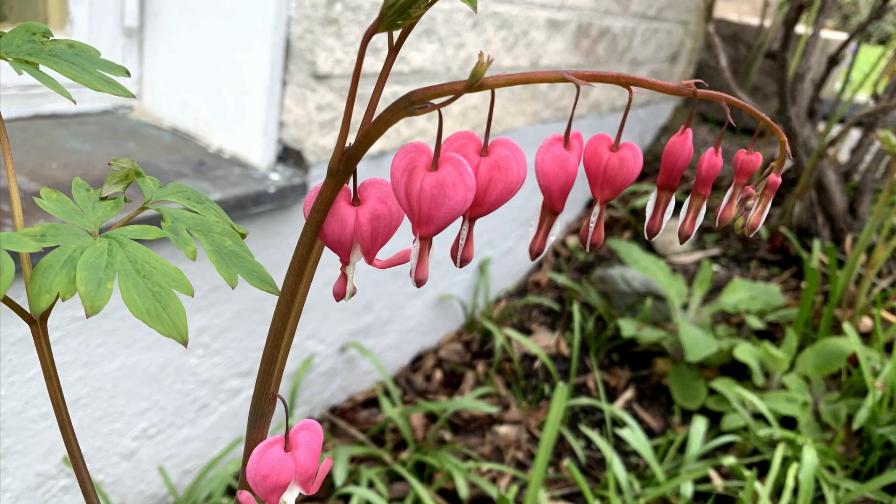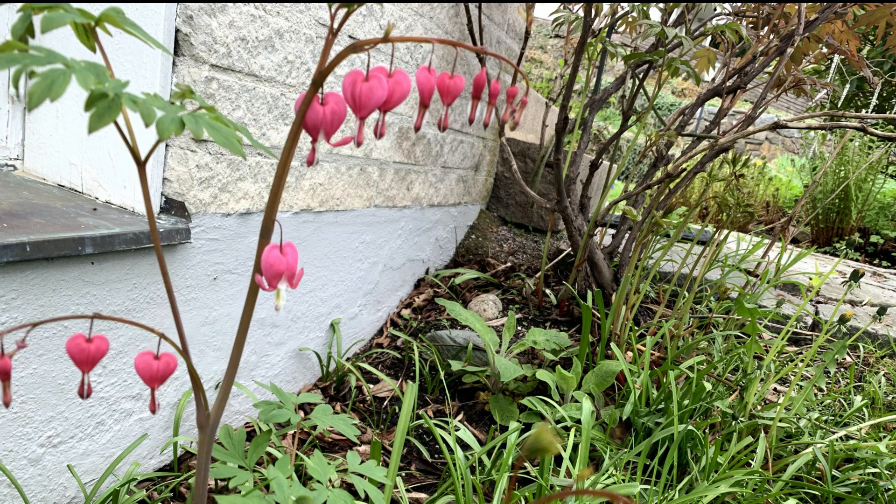Bleeding hearts are easy to grow in shade and come up in early spring. These pictures that you see are the pictures of early spring. So now if you're anxious after looking at these two beautiful flowers to find out which is the third one, I'm equally excited to show you.